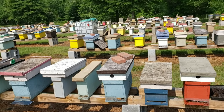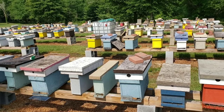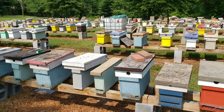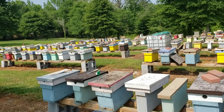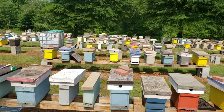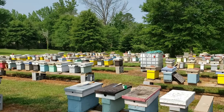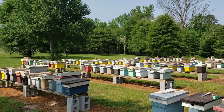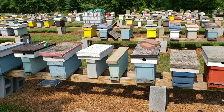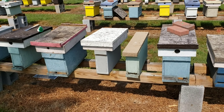I advise entrance reducers because it can save you from a robbing situation. But I've even seen them reduced down to a teeny tiny hole and they still get in because they overwhelm the hive. If the hive doesn't have a little bit of strength, it can't protect itself regardless of how big the entrance is. Always keep your hives at a certain strength — strong enough to fight off robbers. We're not in a normal situation here because we're always raising bees and we always have colonies weaker than others.